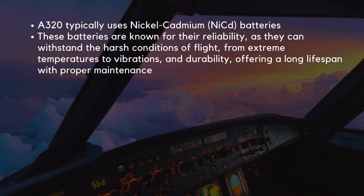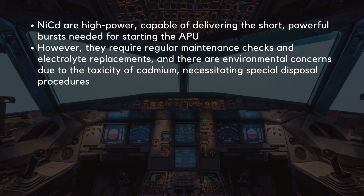The A320 typically uses nickel-cadmium batteries, which have been the workhorses of aviation for decades. These batteries are known for their reliability, as they can withstand the harsh conditions of flight from extreme temperatures to vibrations, and their durability, offering a long lifespan with proper maintenance. Additionally, they are high-power, capable of delivering the short, powerful bursts needed for starting the APU. However, nickel-cadmium batteries also have drawbacks: they require regular maintenance checks and electrolyte replacements, and there are environmental concerns due to the toxicity of cadmium, necessitating special disposal procedures.